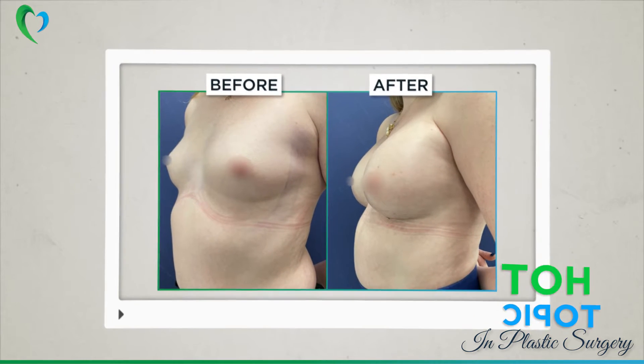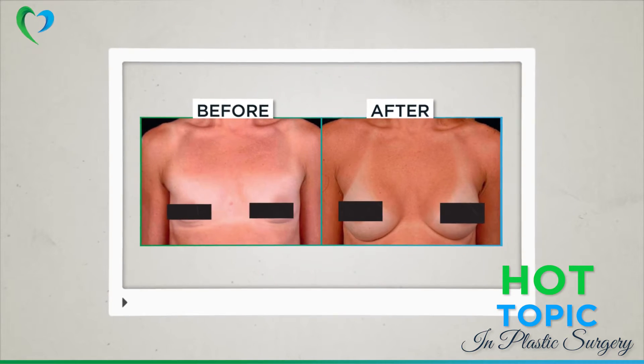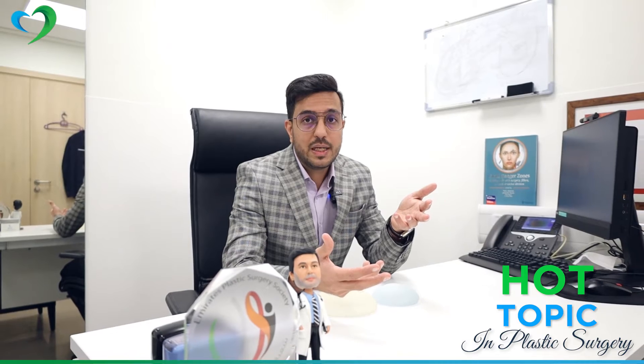Mastopexy can be combined with an implant, or using your own body fat — where you have extra fat, you remove that fat and use it as a hybrid augmentation. This is very popular.